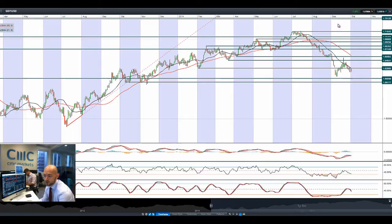Moving on to GBPUSD to finish things off: 1.6265 is the potential resistance. We've been bouncing across the last four sessions and today is no different. Long-term potential support is at 1.6009.